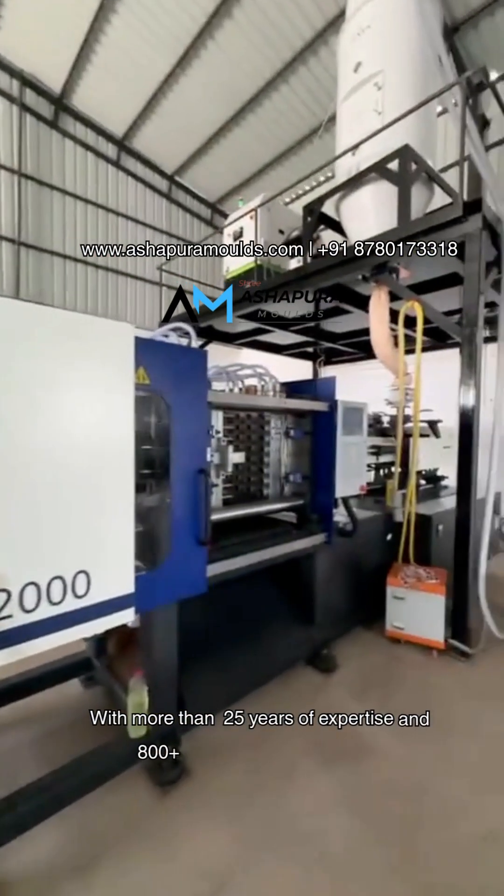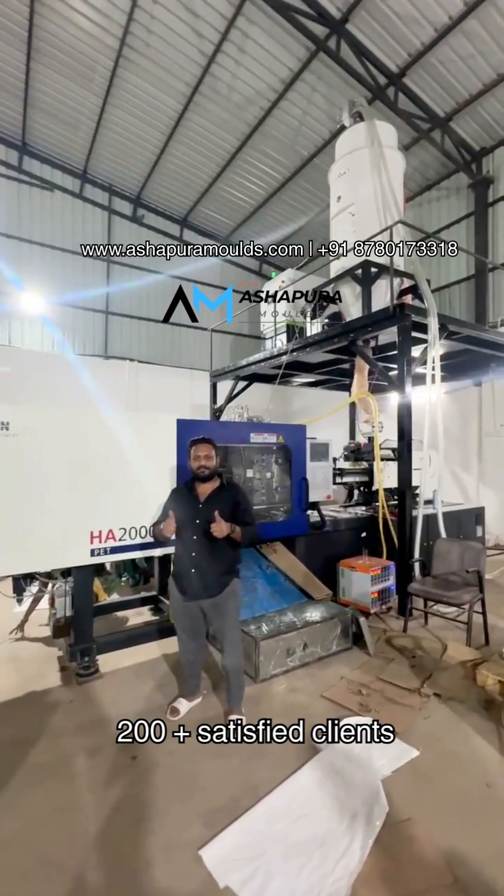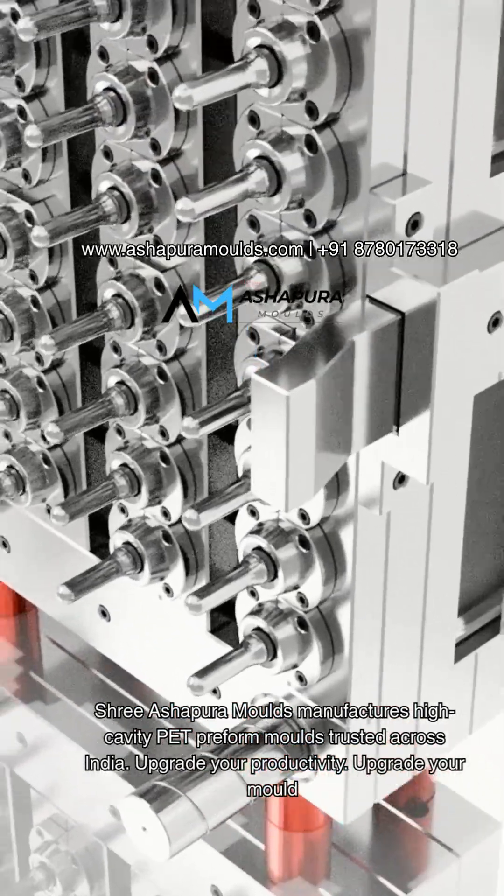With more than 25 years of expertise and 800-plus molds installed, 200-plus satisfied clients, Shri Ashapura Molds manufactures high-cavity PET preform molds trusted across India.